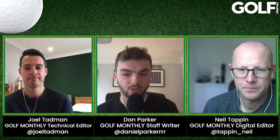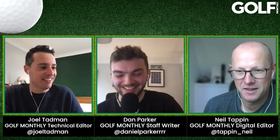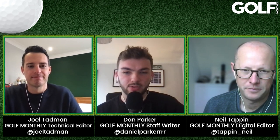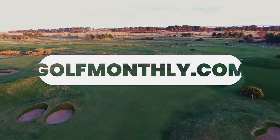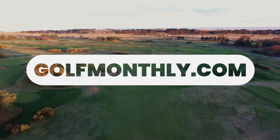For now, Neil, thank you very much for joining us. Merry Christmas, Happy New Year — enjoy your reading up over the festive period. Joel, send me that Ping encyclopedia — I need to do some work over Christmas. I'm going to go and dry my tears for getting that question wrong. Thank you for joining us, and thank you very much for watching. Hope you've been enjoying the Gear of the Week show. We'll see you in 2023 — enjoy the rest of the videos coming out on the Golf Monthly YouTube channel.